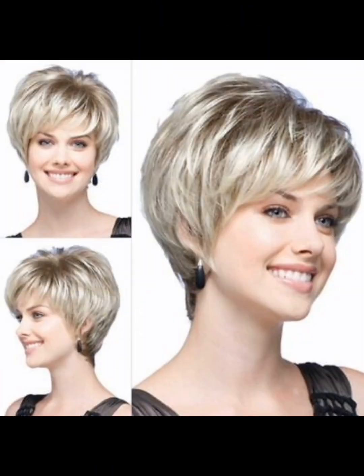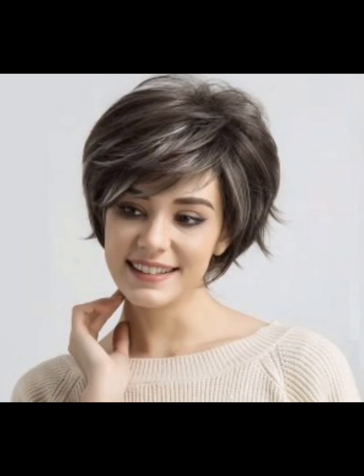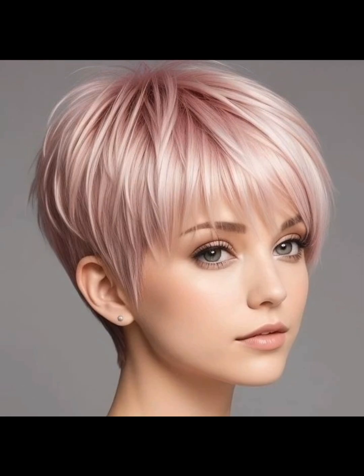These styles are very different and unique, and especially ideal for the summer season. If you are a business woman or office girl, these designs are great for the summer season. These hairstyles will definitely help you to look gorgeous.